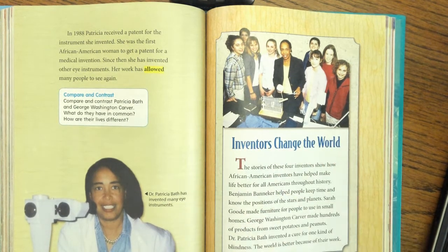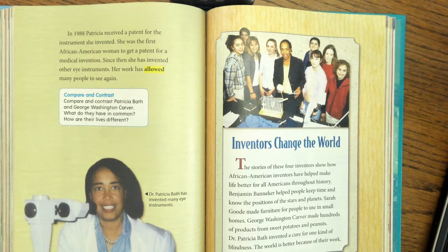Inventors change the world. The stories of these four inventors show how African-American inventors have helped make life better for all Americans throughout history. Benjamin Banneker helped people keep time and know the positions of the stars and planets. Sarah Good made furniture for people to use in small homes. George Washington Carver made hundreds of products from sweet potatoes and peanuts. Dr. Patricia Bath invented a cure for one kind of blindness. The world is better because of their work. I hope you enjoyed that biography of four different inventors.